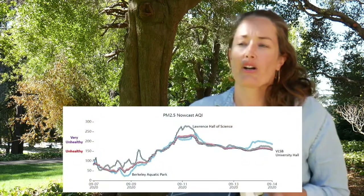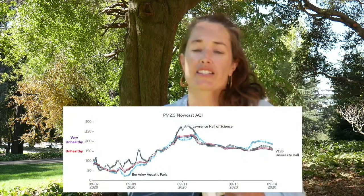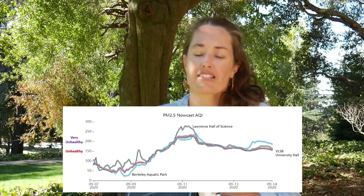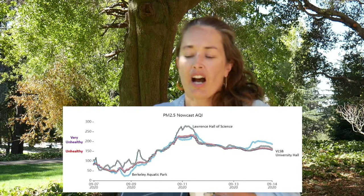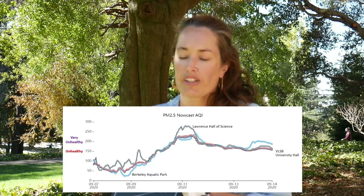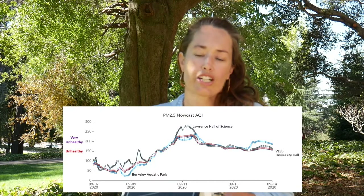It's been helpful to see variations across campus. Lawrence Hall of Science is often an outlier compared to the rest of campus because it's higher up on the hill. Berkeley Aquatic Park, our reference monitor, is down at the bay and often has very different conditions — or conditions that arrive earlier or later than what we're seeing on campus. All that data has been valuable to understand our local trends.